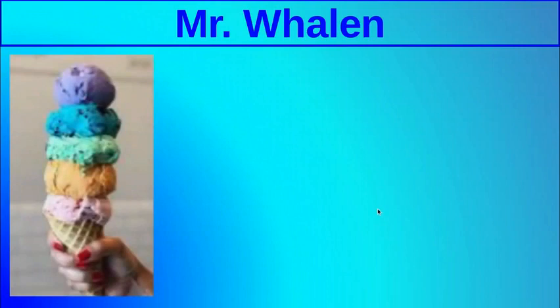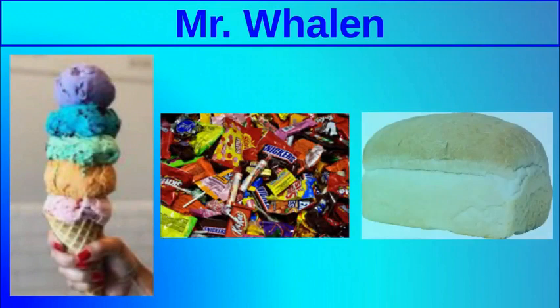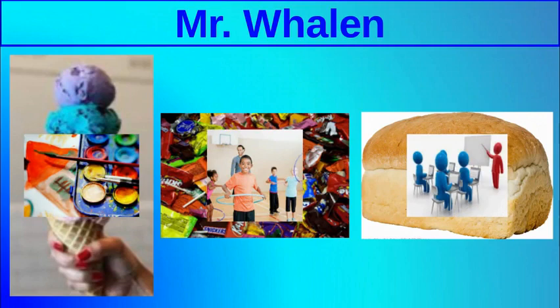You're going to have one of three classes, one for each trimester: art class, PE, and technology. Each of these classes is very different from one another, but I know the teachers work hard at making them fun and interesting — classes that you'll learn a lot from.